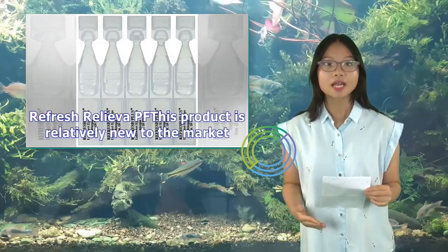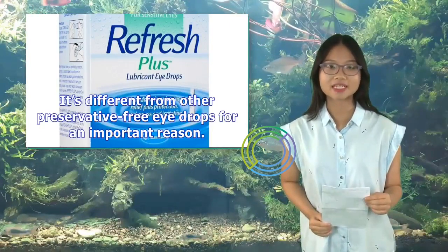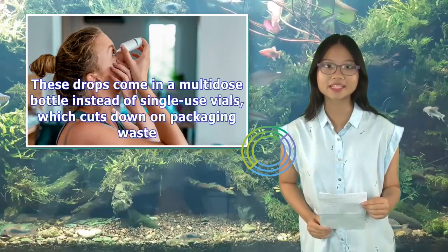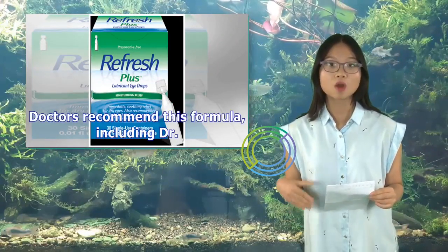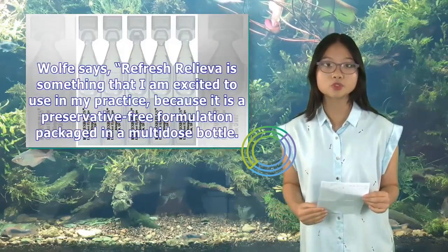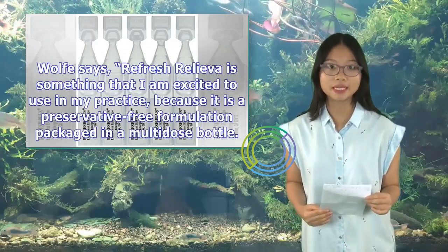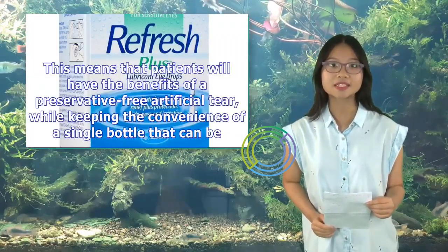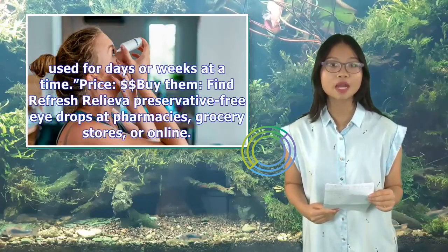Refresh Relief is something that I am excited to use in my practice, because it is a preservative-free formulation packaged in a multi-dose bottle. This means that patients will have the benefits of a preservative-free artificial tear, while keeping the convenience of a single bottle that can be used for days or weeks at a time.